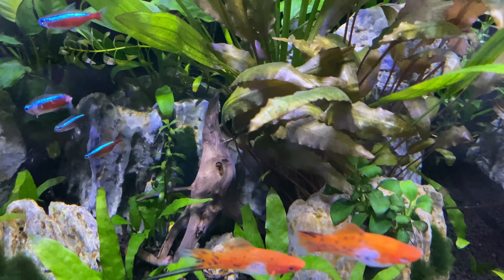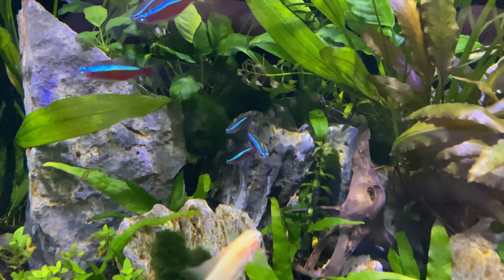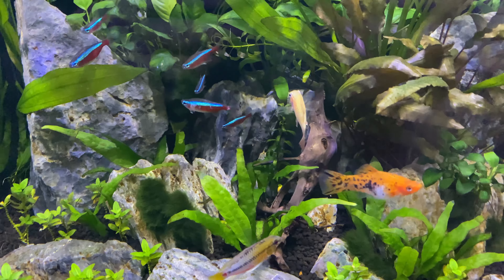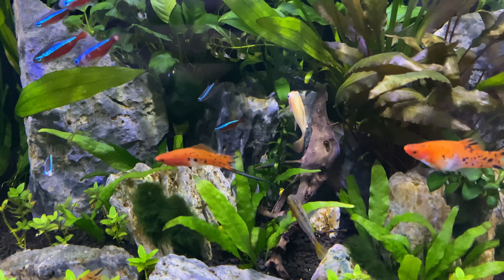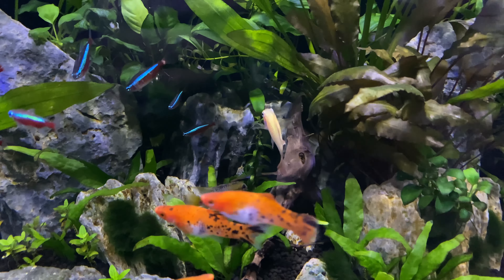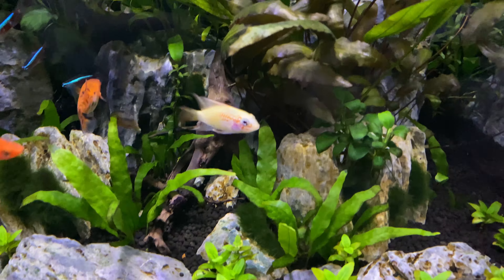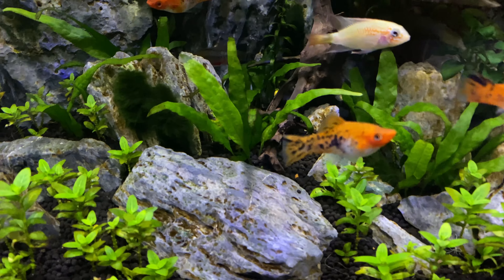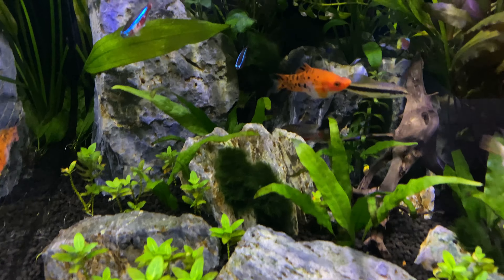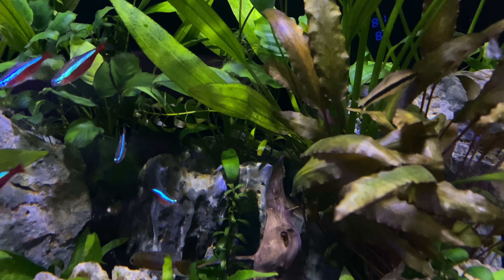The other difference between the Siamese Algae Eater and the flying fox is the flying fox is going to have four barbells — two in the front and two in the back. The Siamese Algae Eater simply has two in the front, much like the Corydora does. You want to look for that when you're buying these fish because it's important that you get the right one.